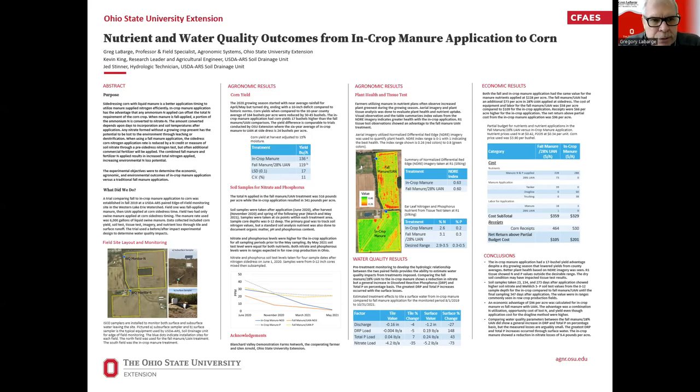We do a pretty decent job of trying to evaluate the amount of nitrogen that we may have left over from a manure application. But certainly the appeal of doing in-crop application is that we don't have that loss potential from the manure sitting there without a crop growing in the field.